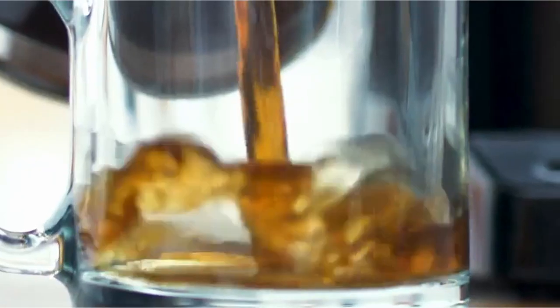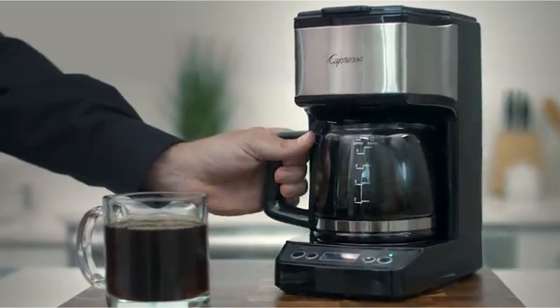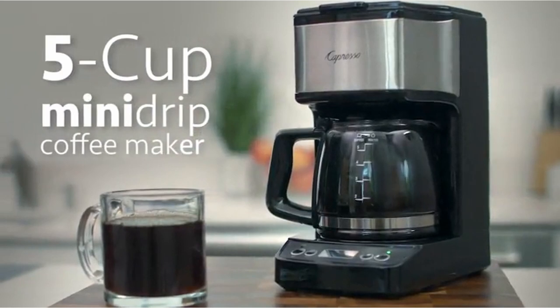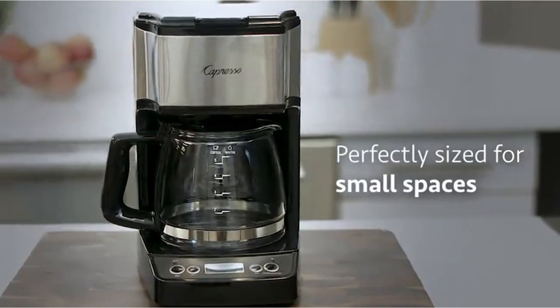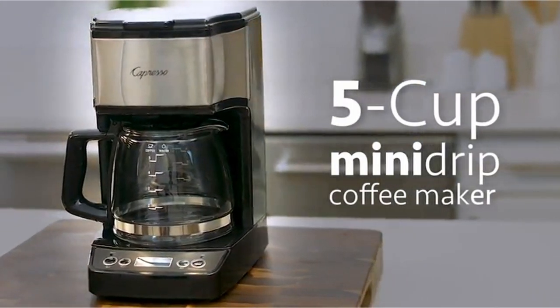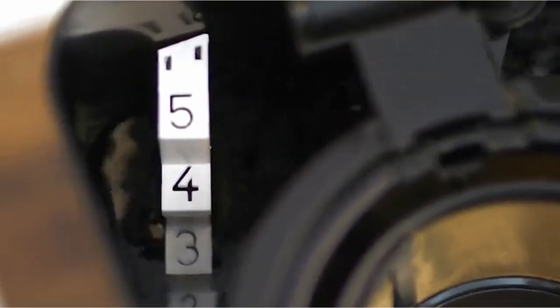The Gold Tone Filter eliminates the need for paper filters, and the programmable feature allows you to select a brewing time. The glass carafe has a brew-through top, a drip-free pouring spout, and an ergonomic handle. It also keeps your coffee warm for 2 hours and has an automatic shut-off option. Because of the drip-stop feature, you can even pour a cup mid-brew.